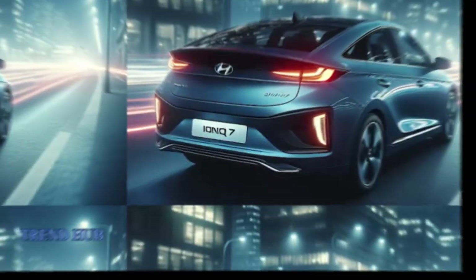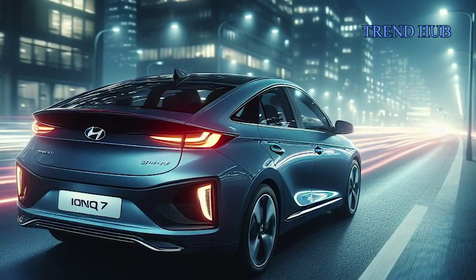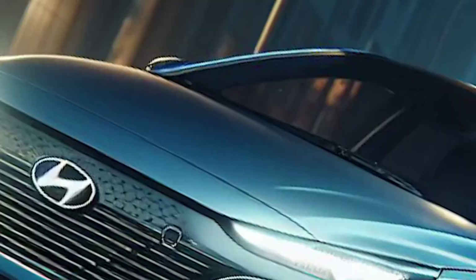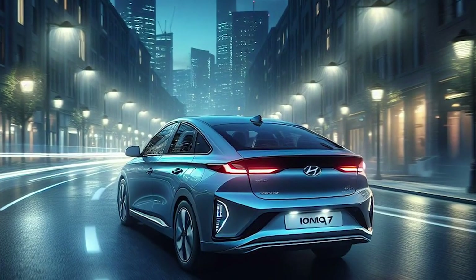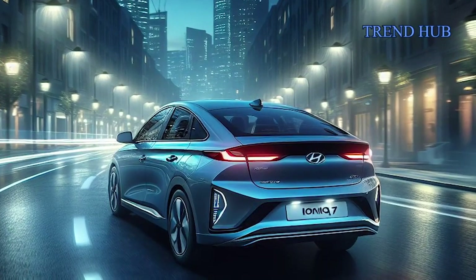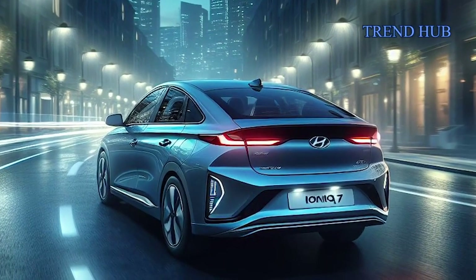Notably, it offers two battery options: a 76.1 kWh hard pack and a 99.8 kWh hard pack, providing estimated ranges of 250 and 304 miles as per EPA standards. Remarkably, the Ioniq 7 supports ultra-fast charging, reaching 80% capacity in just 24 minutes at 350 kW.